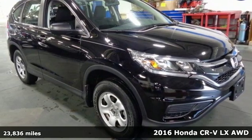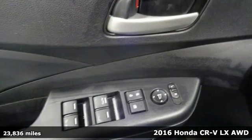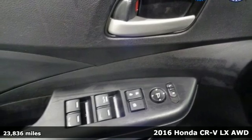It's a 2016 Honda CR-V. Honda's created some of the most admired vehicles on the planet.